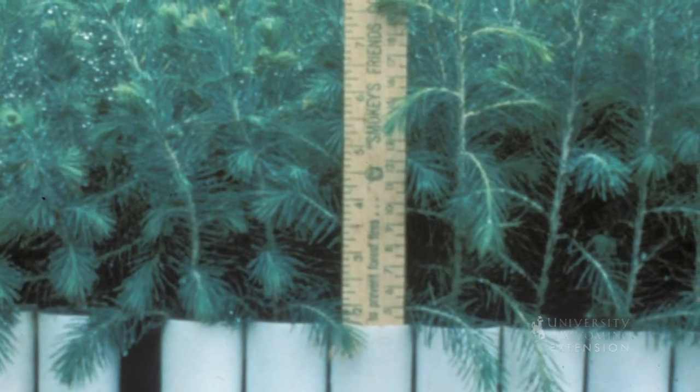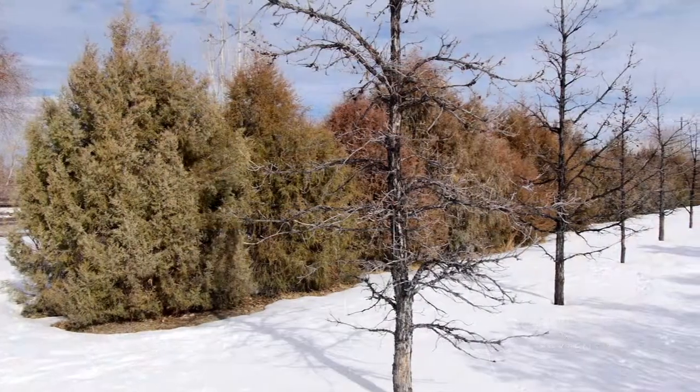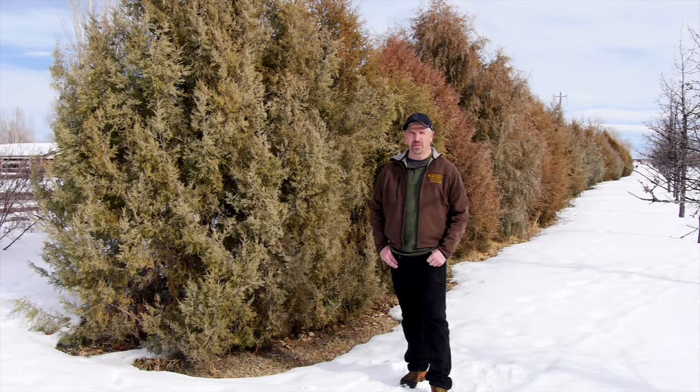Seedling tree programs do vary depending on your location in Wyoming, so now is a great time to get into your conservation district or extension office to get those trees ordered. With the University of Wyoming Extension, from the ground up, this is Bridger Fates.